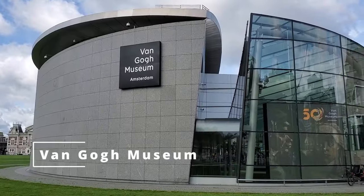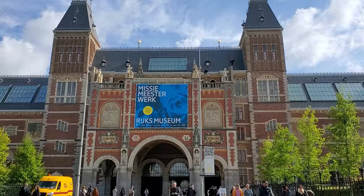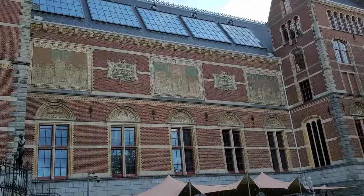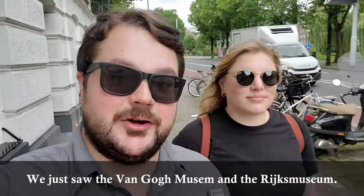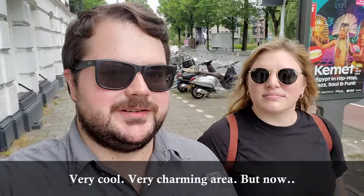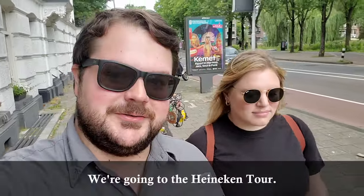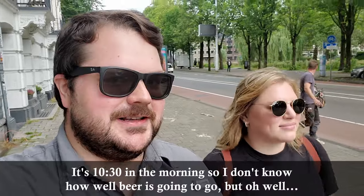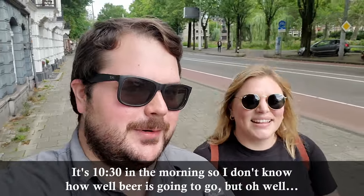We saw the Van Gogh Museum, the Concert House, the Städelik Museum, the Rijksmuseum, and more. We're just walking down the street now — very cool, very charming area. But now we're going to the Heineken tour. It's 10:30 in the morning, so I don't know how well beer is going to go, but oh well — we're on vacation.